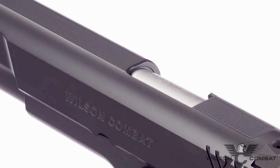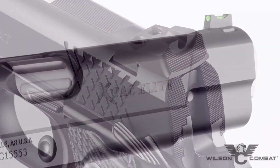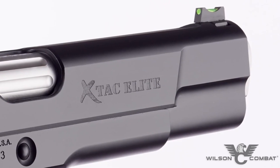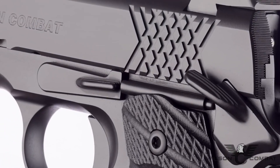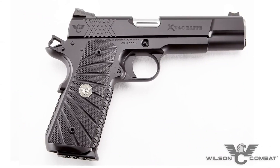Whether for duty use or personal defense, the Wilson Combat XTAC Elite delivers reliability, accuracy, and confidence. Experience the excellence of Wilson Combat firearms and embrace the precision and power of the XTAC Elite pistol.